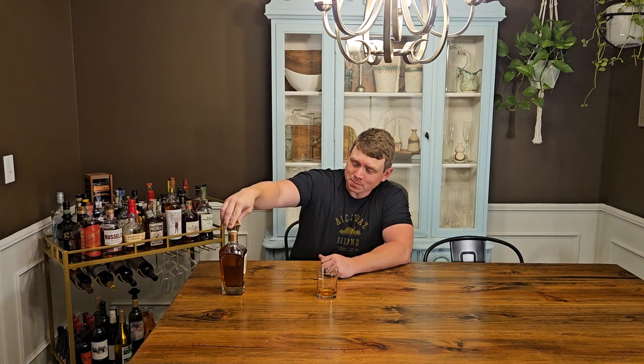This one ran $69.99 at mine, so a little on the higher end of what I'm looking for. I think you've got to pay for the store pick — I think that probably adds about $10 to it versus a regular bottle. But I've seen a lot of good things about it online.